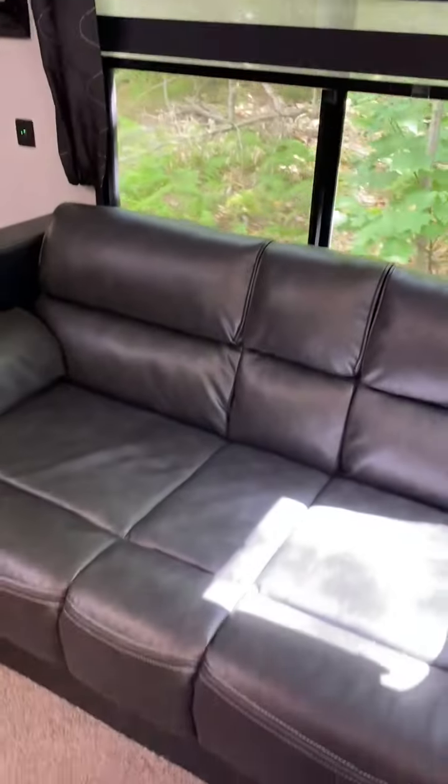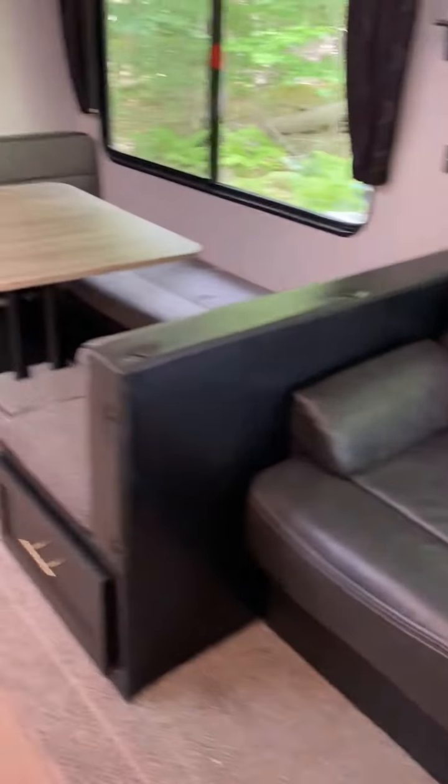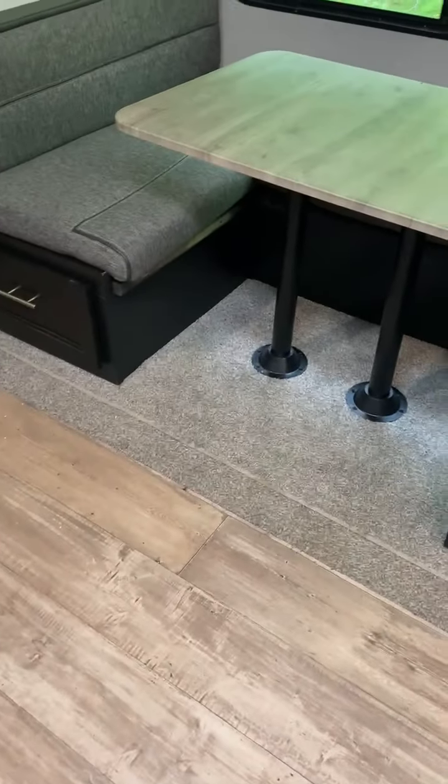This bed folds out. It's kind of a small bed but it does fold out and there's storage under it. This folds down to a bed. Both drawers have long narrow storage.